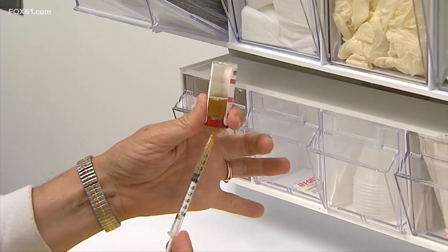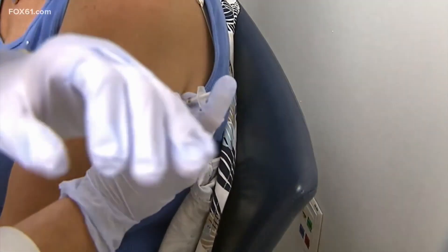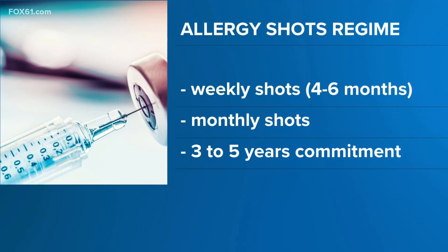It's not too late to start. You can also get periodic allergy shots, although that does require a bit more commitment. For most people that looks like weekly allergy shots for over four to six months, then transitioning to about once a month. The data shows a duration of three to five years is really what you need to maintain the benefit — so it is a big commitment.